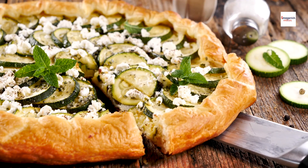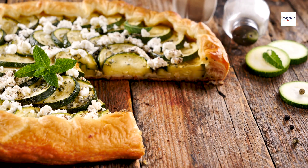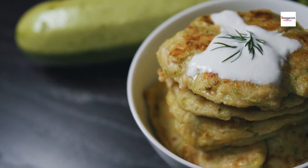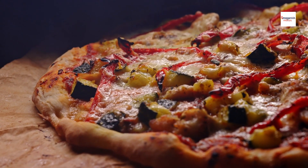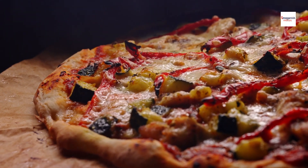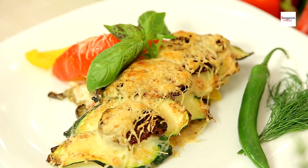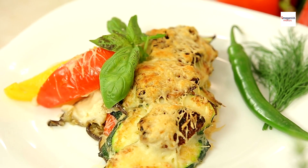While brondade de courgettes is delicious on its own, it also shines when paired with unexpected ingredients and flavors. For a touch of sweetness, try serving it alongside a tangy fruit chutney or a drizzle of honey. For a bit of crunch, top it with toasted nuts or crispy fried shallots. The possibilities are endless, and experimenting with different combinations is part of the fun of cooking.